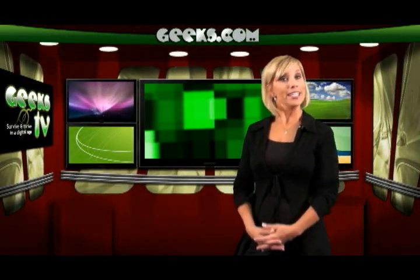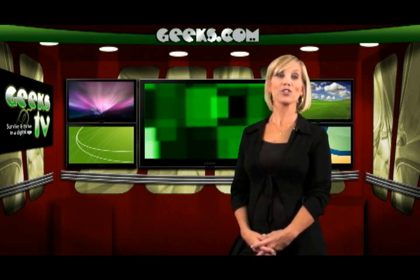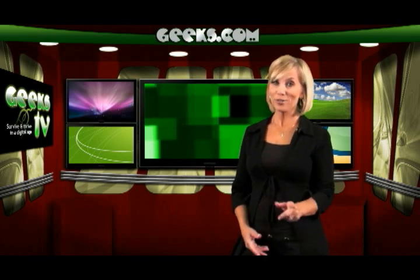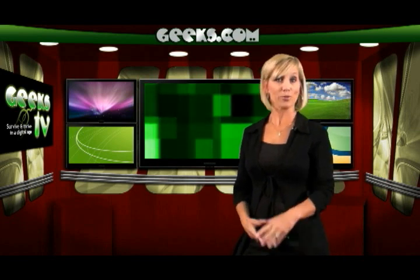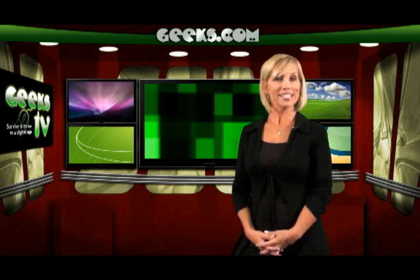What a netbook is not: netbooks are not supposed to replace your current desktop or laptop computer. They have enough computing muscle to surf the internet and maybe view and edit a Microsoft Word document. But don't expect a netbook to run Firefox, iTunes, large Excel spreadsheets, and streaming YouTube videos simultaneously. They're designed as a supplement to your workhorse computer.